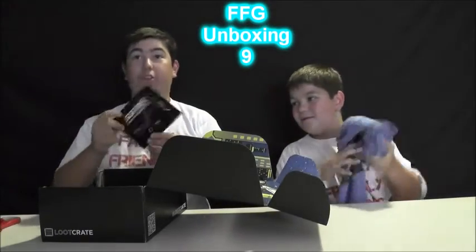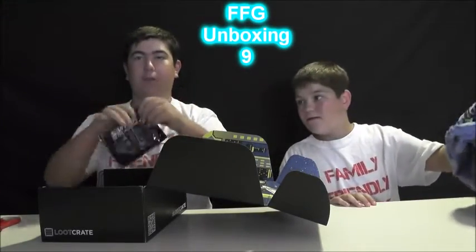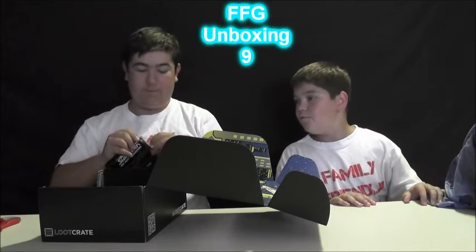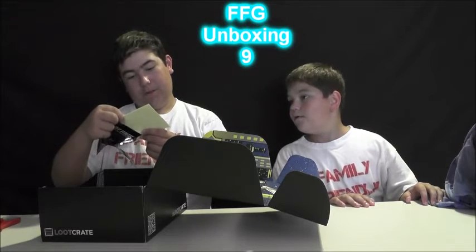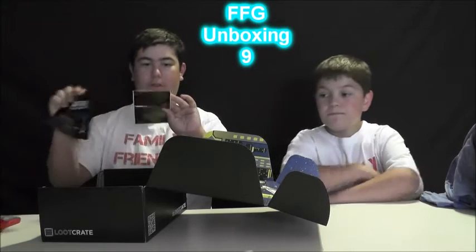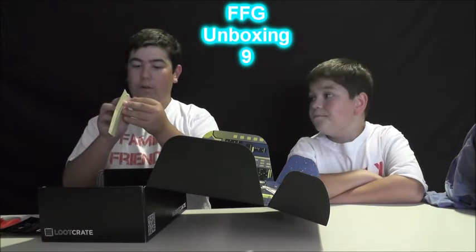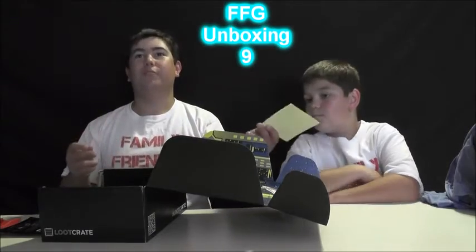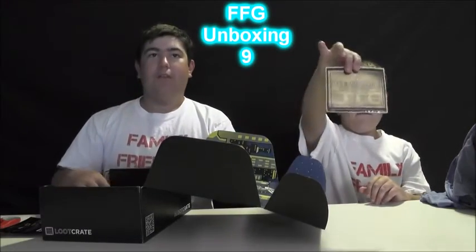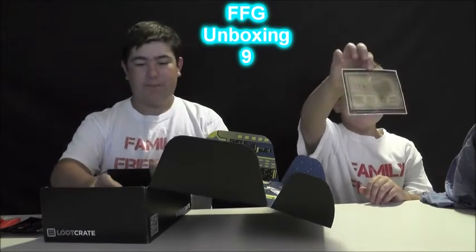And they have this Next Generation something — I'm gonna open it. It is a galaxy something, or it's a registry. What is this? Is this a sticky note? Oh, it's like a tattoo thing? Oh — bumper sticker. For my least favorite Star Trek series.